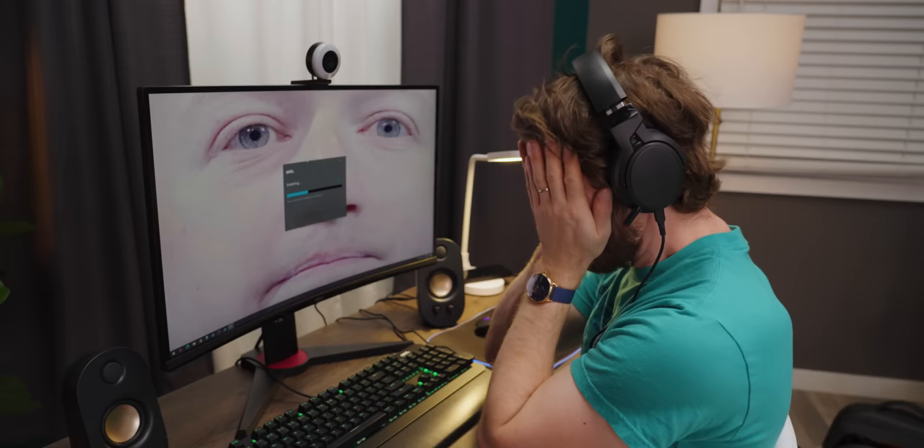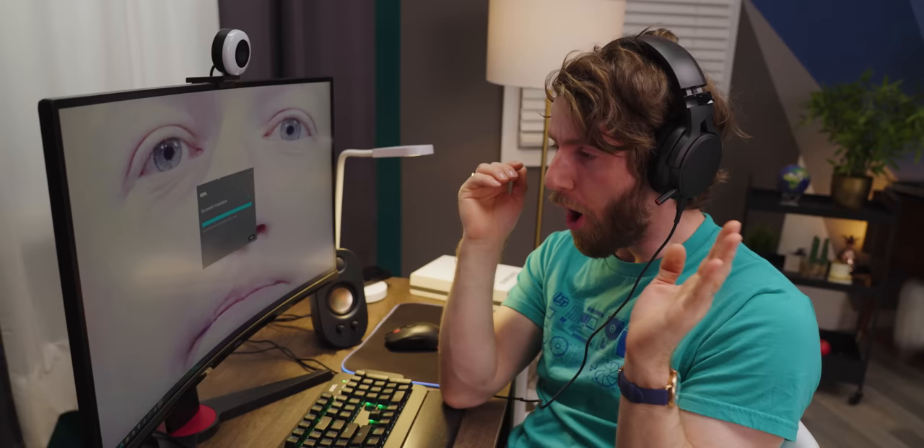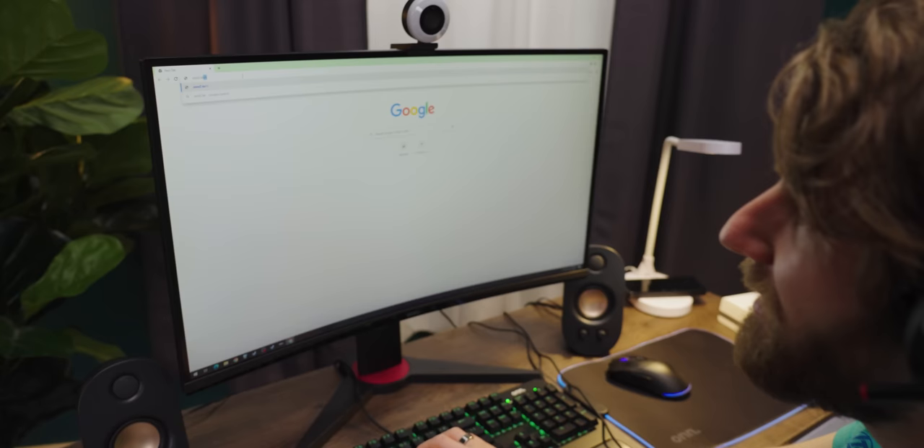If I wasn't making this video, I would not want to open any file that just automatically downloads when I visit a URL. I didn't even realize it was downloading something — it doesn't even change the page I'm on.